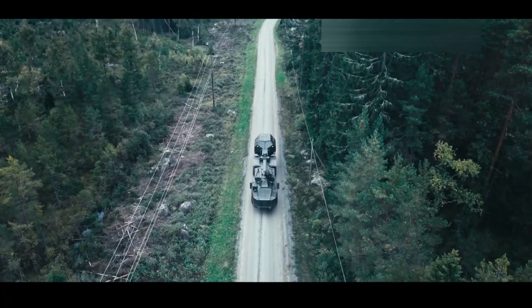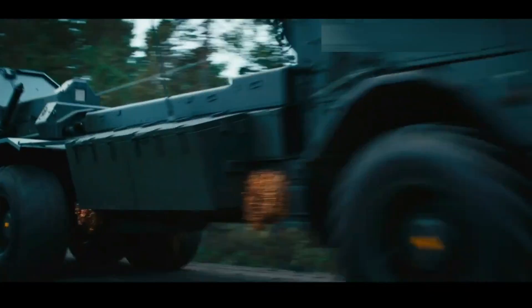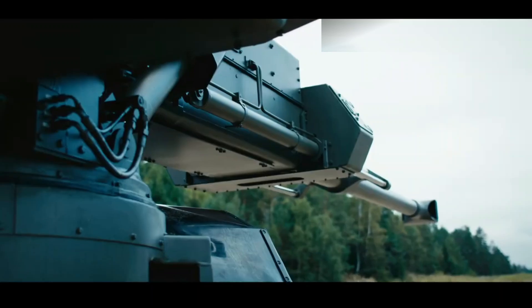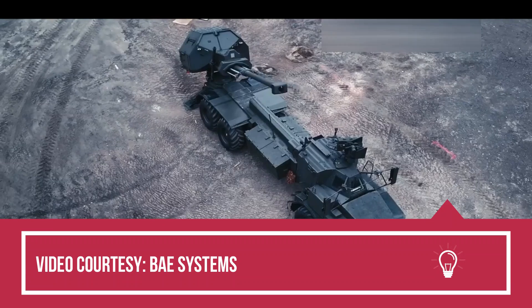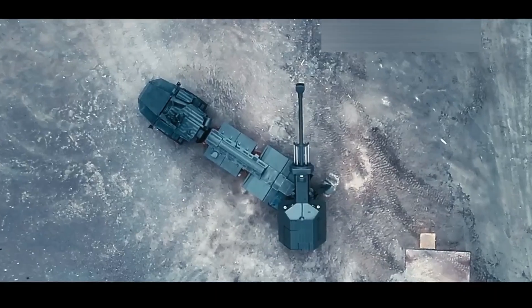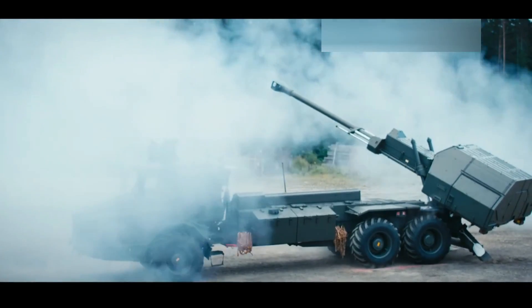The Archer is capable of hitting targets up to 40km away with standard ammunition, and can extend its range beyond 60km with precision-guided munitions. The system's advanced navigation and fire control systems ensure accurate strikes, minimizing collateral damage. The system is compatible with NATO standards, ensuring seamless integration into military frameworks.